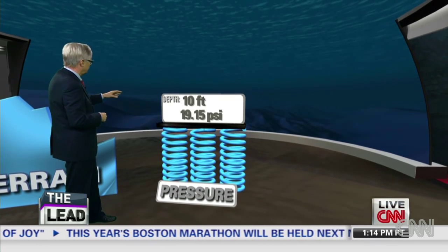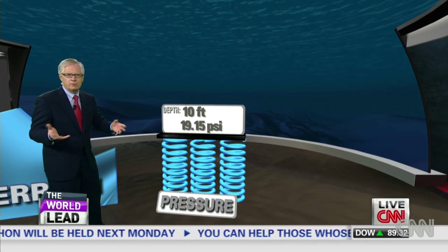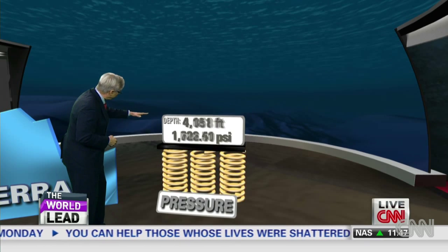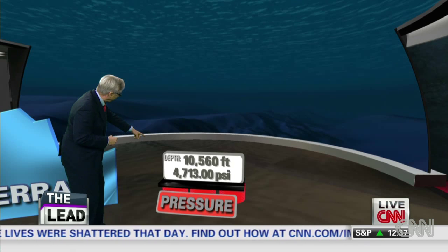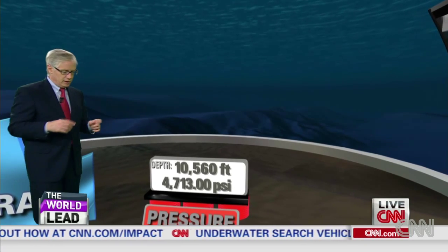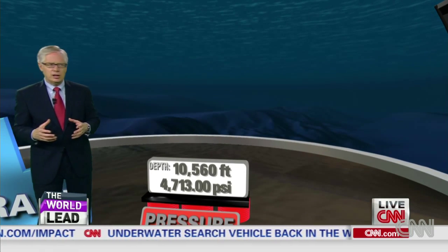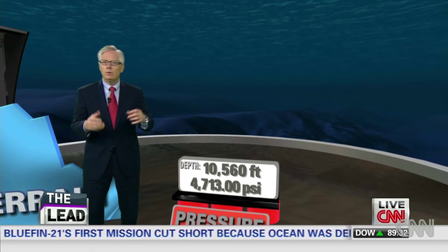Think about it. If you're just down, say, 10 feet, it's going to be about 19 pounds per square inch — that's really not much. You can feel that swimming at the beach. But when you go down to two miles, look at how that pressure builds: more than 4,700 pounds per square inch. And if you go down to the deeper levels, like three miles down, you start getting up to a level of pressure that, Jake, would be the same as if you took an African elephant and had it stand with all of its weight on just your big toe — and you had that pressure all around you.